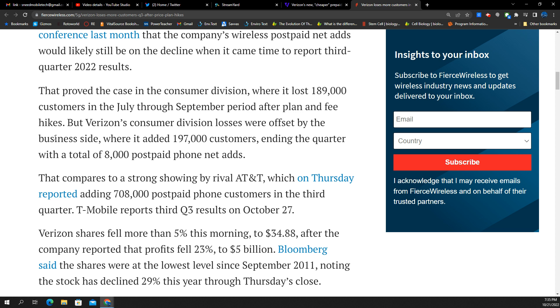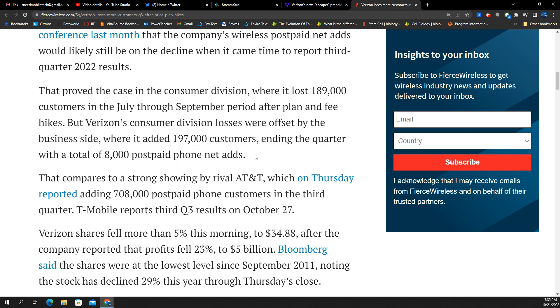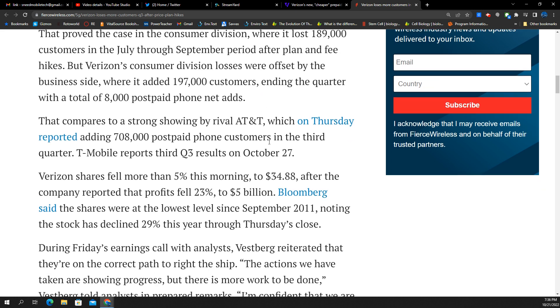Verizon's consumer division losses were offset by the business side, which continues to be a strength of the company — they added 197,000 customers, adding up to a plus 8,000 postpaid phone net adds. Tammy Irwin has retired, and now they have this new person named Sampath. I'm sure he hasn't really done anything; the Verizon business side just chugs along due to the structure Tammy built over the last 20-some years.